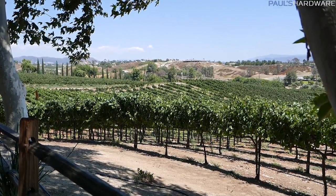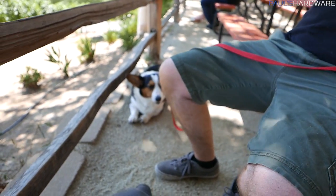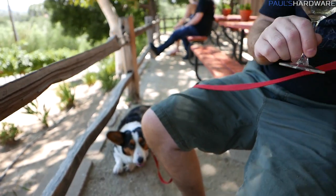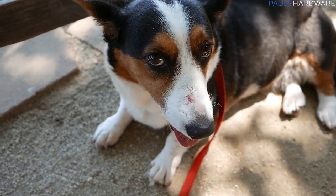We're at a different winery now — this is Hart Winery — and we're trying the Pinot Gris. Nori's choking on something. When we got the dogs out of the car, Nori had blood on her snout — we don't know where it's from, but that kind of thing happens with kids a lot.